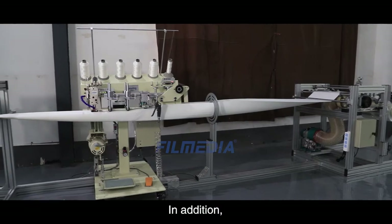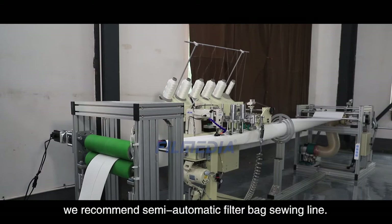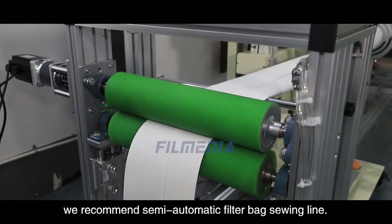In addition, for customers who are new to the filter bag manufacturing industry, we recommend the semi-automatic filter bag sewing line.